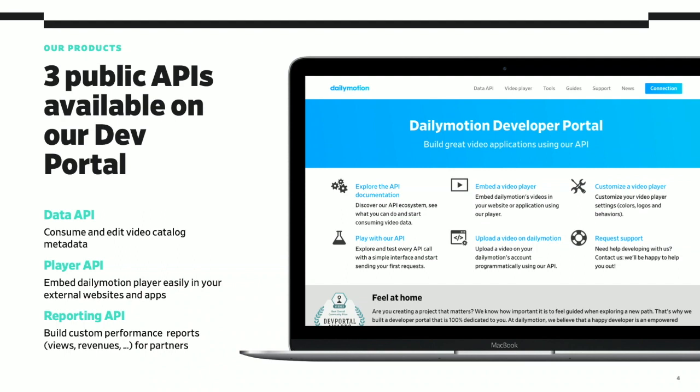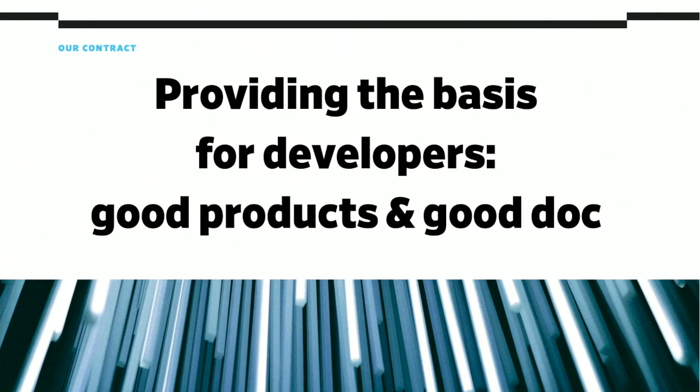Dailymotion is not a single API product company. In our dev portal you will find three main public APIs depending on the use case: a Data API for consuming and editing video catalog metadata, a Player API for embedding the Dailymotion player easily in your external website or apps, and a Reporting API for building custom performance reports — insights about your views, your revenues, and other advanced stuff for more advanced partners. Regardless of your community use cases, you will need to provide the basis for them: a performant, healthy, sustainable API product, and great documentation to guide them.